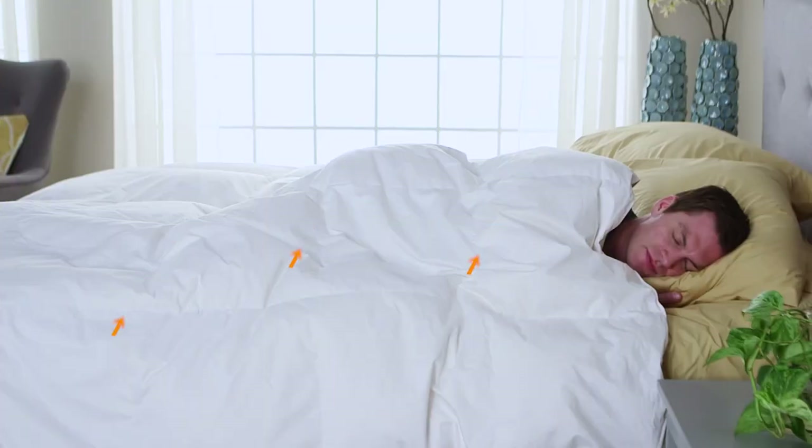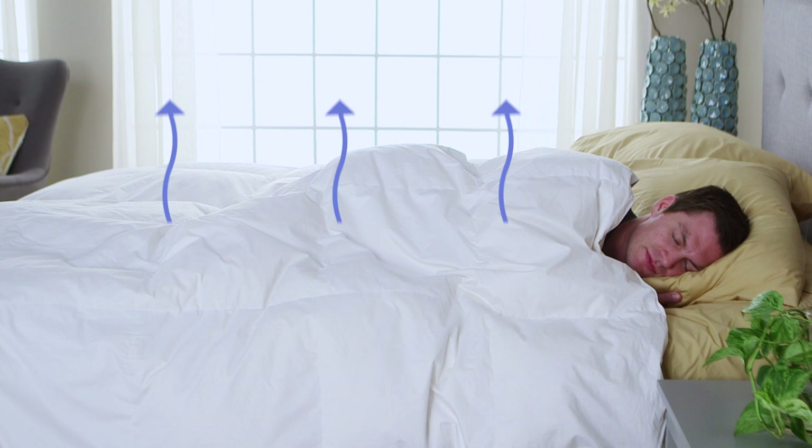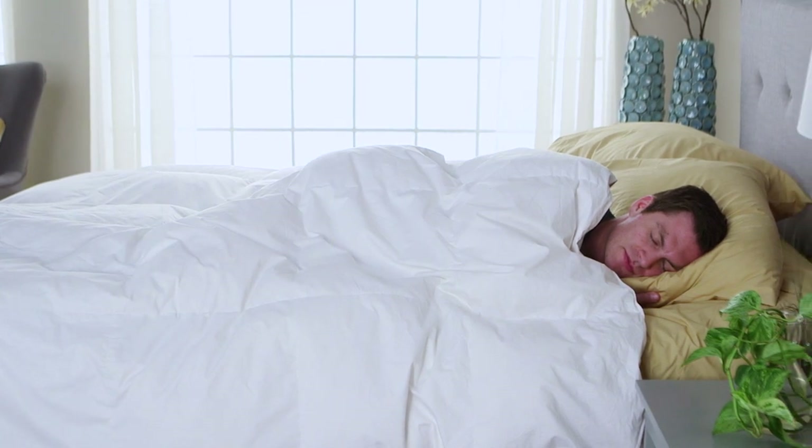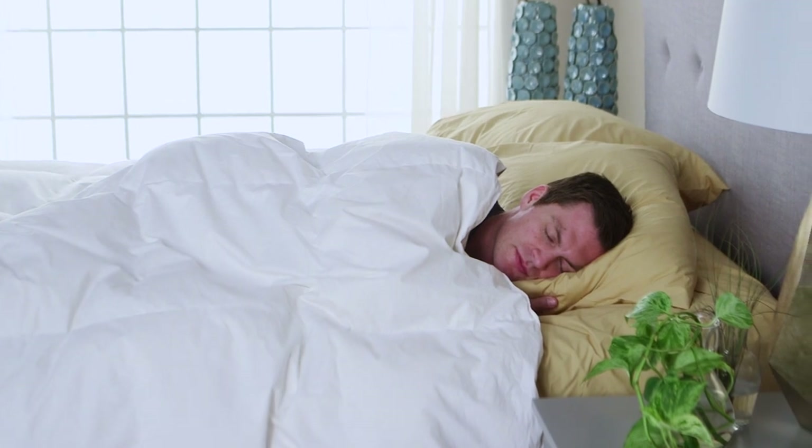Which brings us to number three: insulation. Down acts as an insulator that traps your body heat, keeping you warm in the winter. But it's also very breathable and able to wick moisture and sweat away, keeping you cool in the summer, helping you maintain an even body temperature, and giving you a better night's sleep.